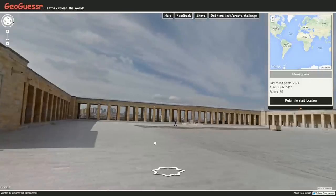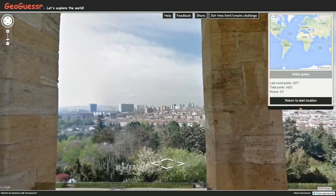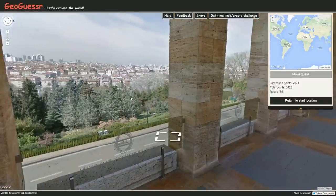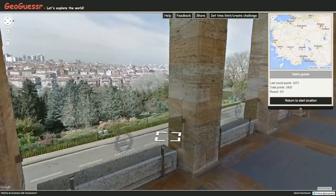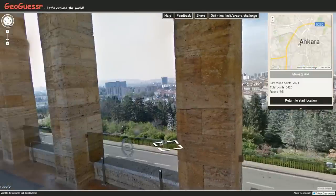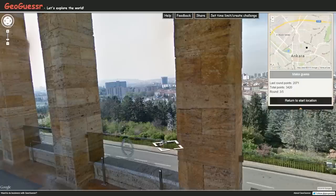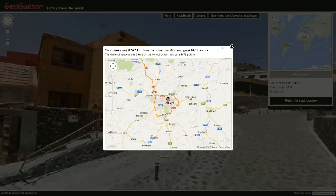We are in Turkey — big city. Now I believe this is not Istanbul, it's Antalya, Izmir... Ankara! I believe we're in Ankara — a city that has no water around it. I think that makes a lot of sense. I kind of have to guess this area right here. Let's go. The answer is yes, indeed it is — 6451! Very nice, gained some ground there. Two more locations.